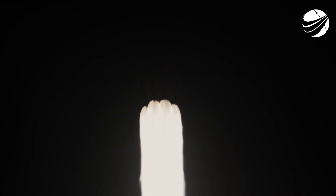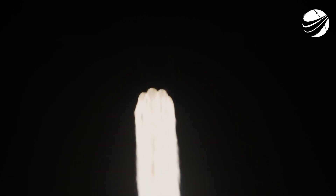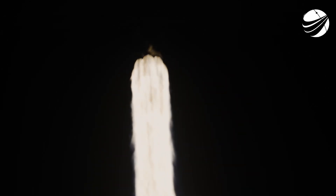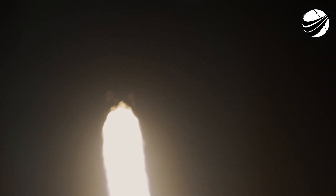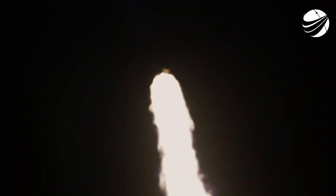We are now coming up on max Q in just about 15 seconds. That is the point of maximum aerodynamic pressure that the vehicle will go through during its flight. Max Q. Great call out there — we have passed through max Q.